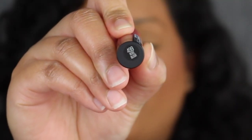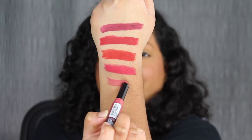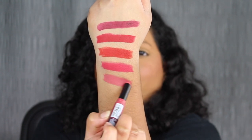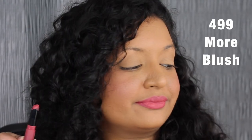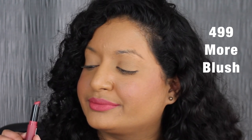The next shade is called More Blush. This is a pinky shade. This shade is so gorgeous — it compliments my skin tone and I can definitely see myself reaching for this shade.